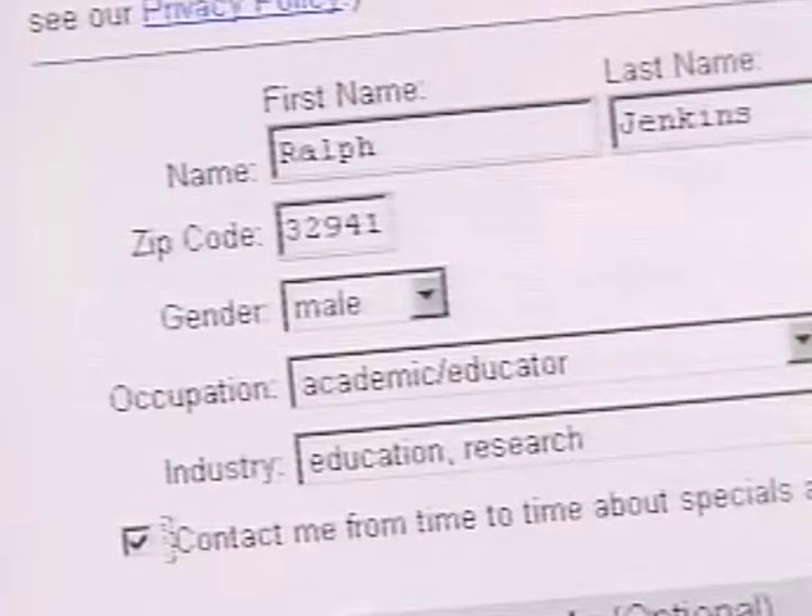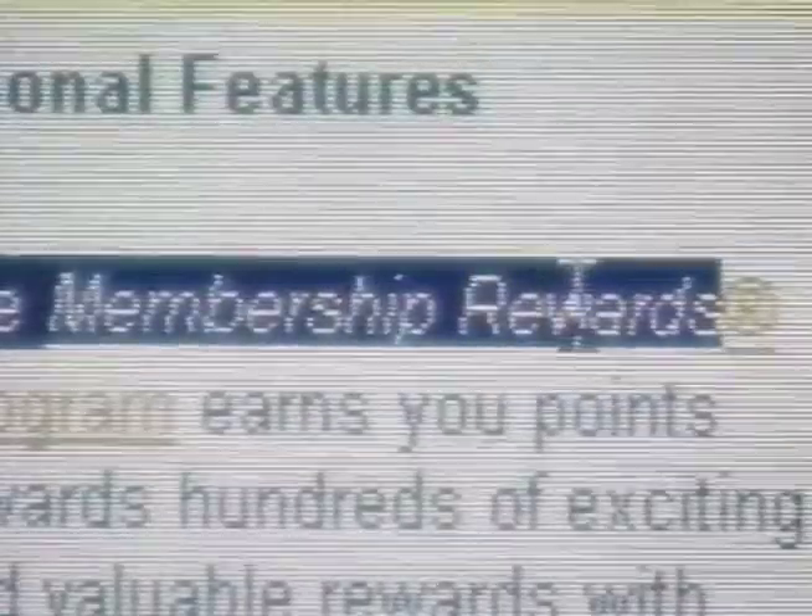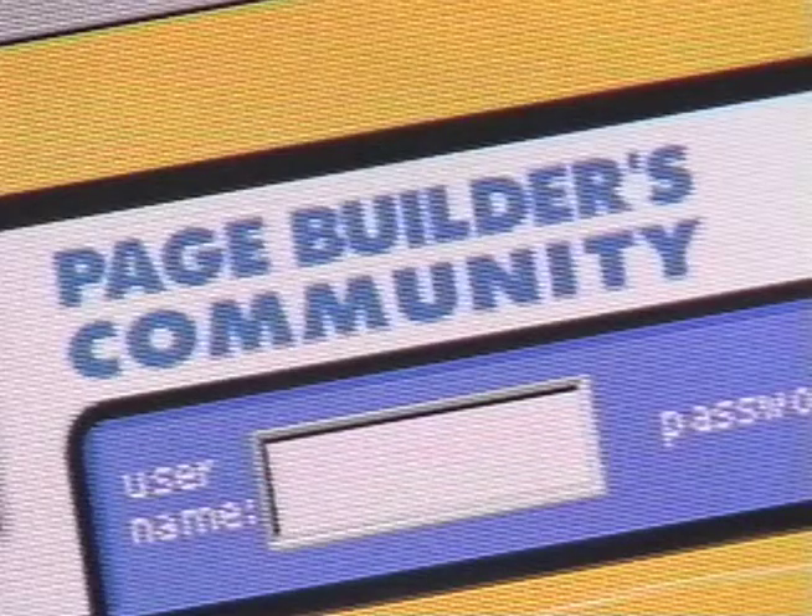Of course you can turn most of this off — or opt out of it — if you know where the settings are buried, or if you were paying close attention during sign-up to the tiny little checkbox that would release you from the advertiser's clutches. But most people haven't a clue how to do that. Advertisers and marketers online seem to like this sort of thing because they believe it makes you want to buy stuff, but I think all it does is turn people off. It treats people like meat.